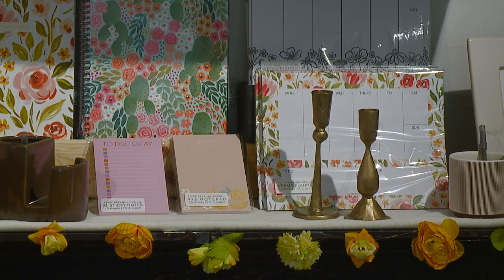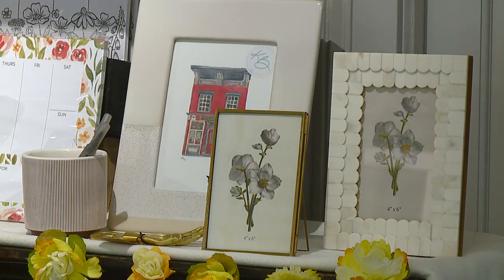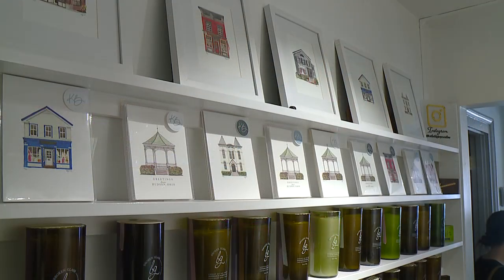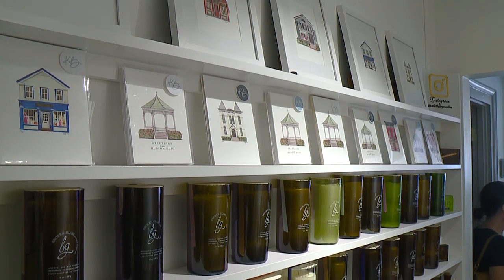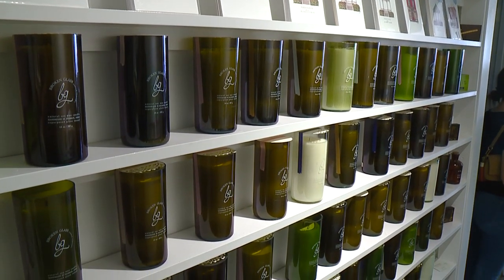We try very hard to support locally owned or handmade, fair trade, or even a lot of women-owned businesses. We like to purchase products that come with a good intention — things that you might not be able to just pick up at a regular old big box store, something kind of special.